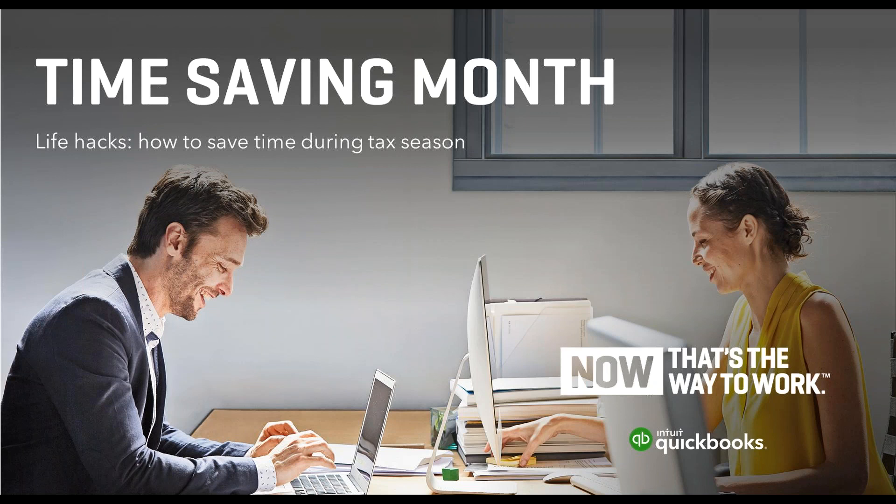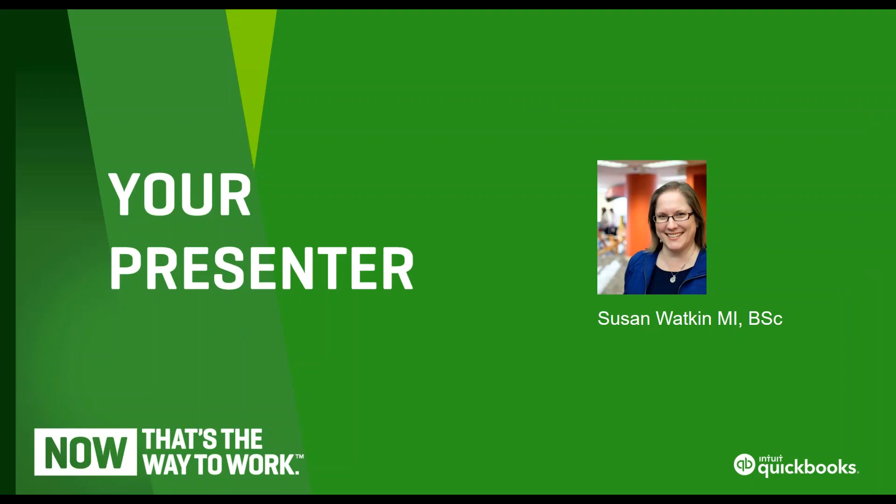Some of you might see this and think you know all this stuff, but it all bears repeating. I think we all learn best when we learn from each other, so I'm thrilled to be able to put on this kind of presentation for Intuit. I appreciate them getting me to do this. Let's get started.